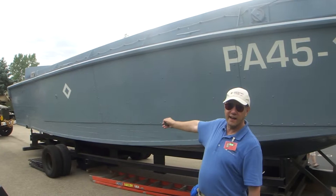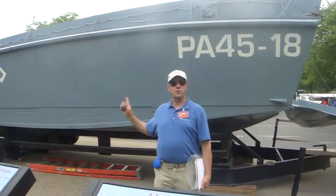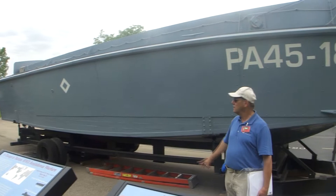This is a landing craft vehicle personnel, LCVP. It's one of 11 in the world. There's only one here in North America, which is this one, out of 23,000 that were built during the war. This one was built in 1943 in Wisconsin.